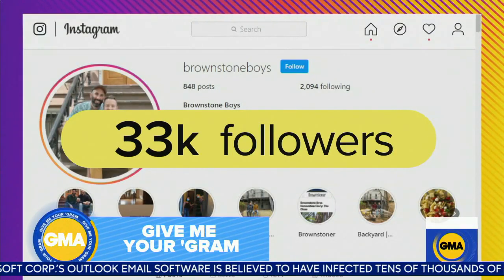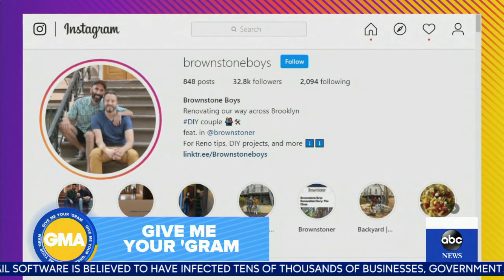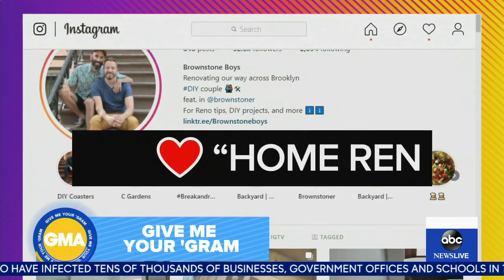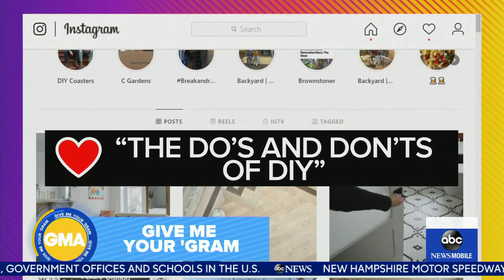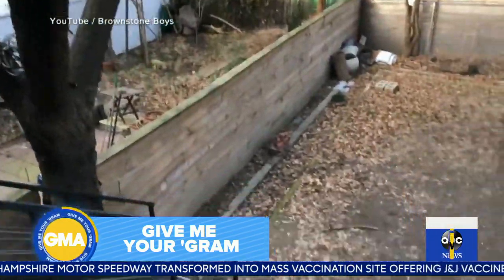With nearly 33,000 followers on Instagram, anyone from families to first-time homeowners can get the duo's advice on home renos and the do's and don'ts of DIY. Our Instagram account kind of became our renovation community for our own personal renovation.